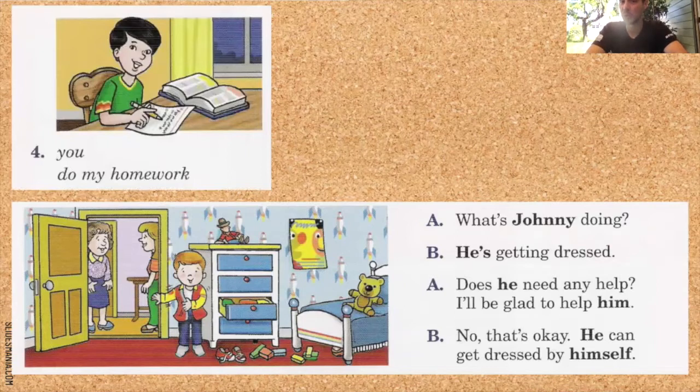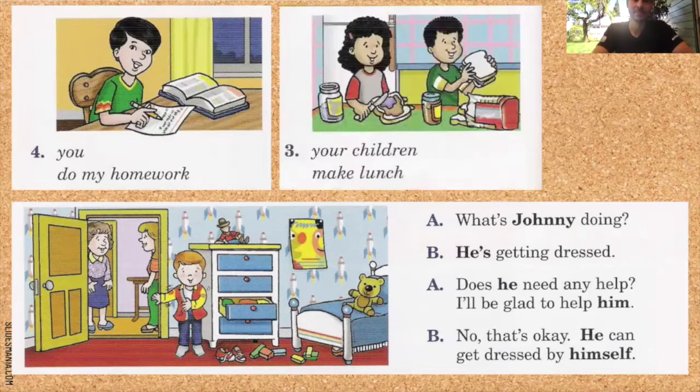Vamos a seguir el patrón pero con otro ejemplo. Pon tu video en pausa y practica el diálogo en voz alta. La respuesta es: What are you doing? I'm doing my homework. Do you need any help? I'll be glad to help you. No, that's okay. I can do my homework by myself. What are your children doing? They're making lunch. Do they need any help? I'll be glad to help them. No, that's okay. They can make lunch by themselves.